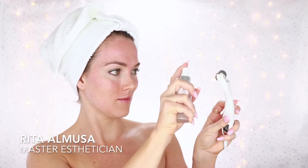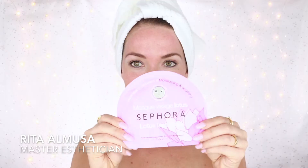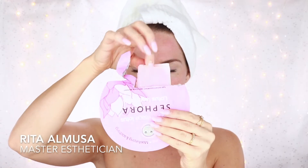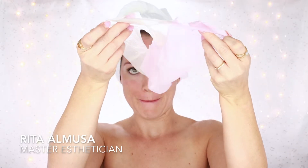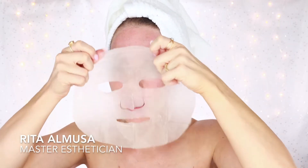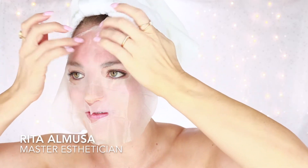Included with the Beauty Bio is a sanitizing spray — it smells like alcohol — and you just want to spray this after every use. I'm going to follow with a Sephora face mask. This is the Lotus, which is a hydrating, very moisturizing mask to help repair my skin after that microneedling treatment. I will leave this on my skin for 15 minutes.